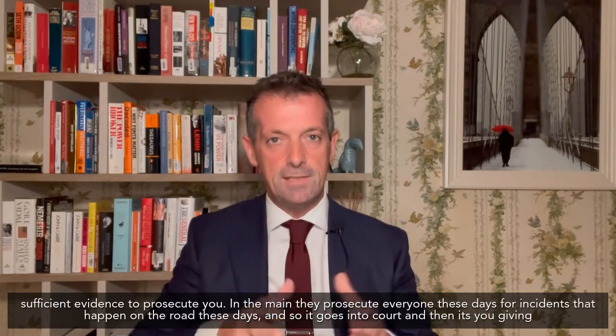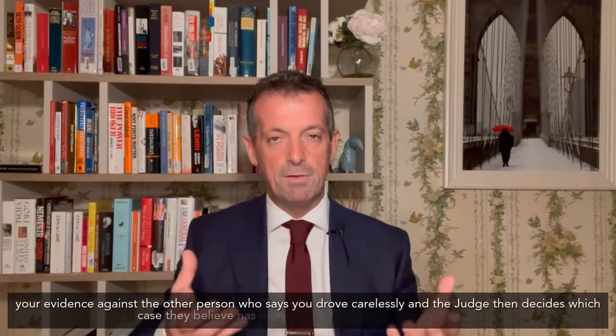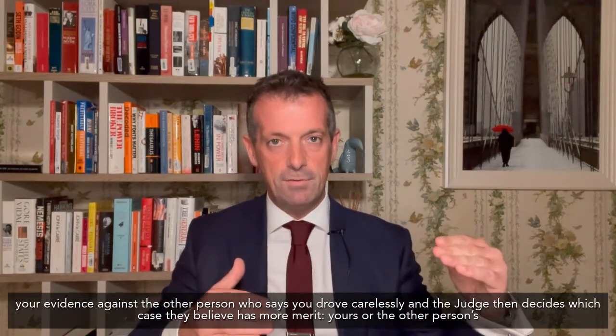Once the statement is made, it's up to the state to decide whether or not there's sufficient evidence to prosecute you. In the main, they prosecute everyone these days for incidents that happened on the roads. And so it goes into court, and then it's you giving your evidence against the other person who says that you drove carelessly. The judge then decides which case they believe to have more merit — yours or the other person's.